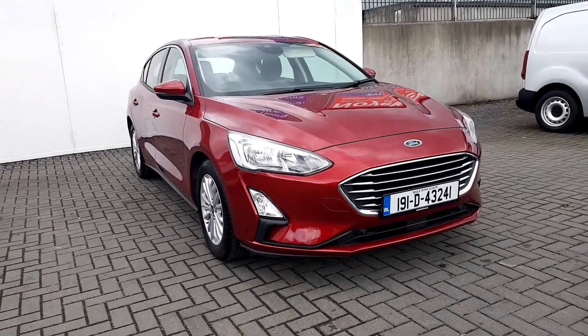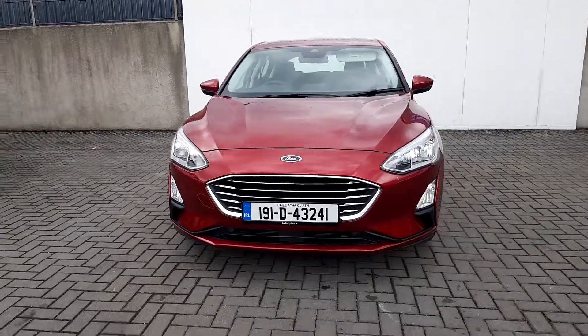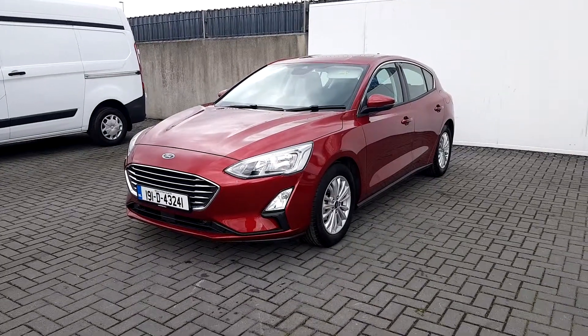Hello and welcome to Jodo for Ford used car sales online. Today we have a 2019 Ford Focus Titanium, 1.5 diesel, 120 brake horsepower, 6 speed.